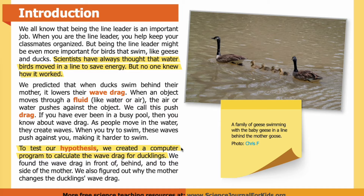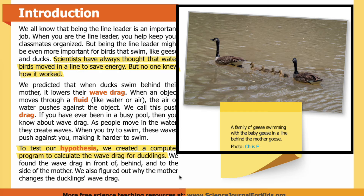To test our hypothesis, we created a computer program to calculate the wave drag for ducklings. We found the wave drag in front of, behind, and to the side of the mother. We also figured out why the mother changes the ducklings' wave drag. Here is an image of a family of geese swimming with the baby geese in a line behind the mother goose.